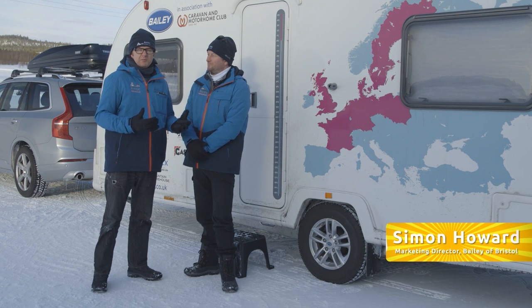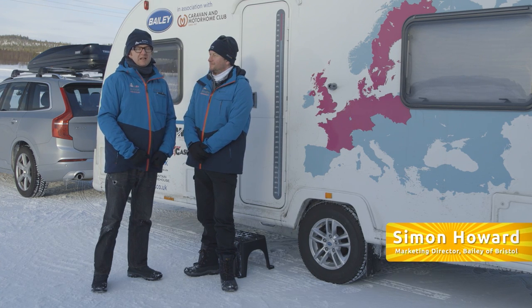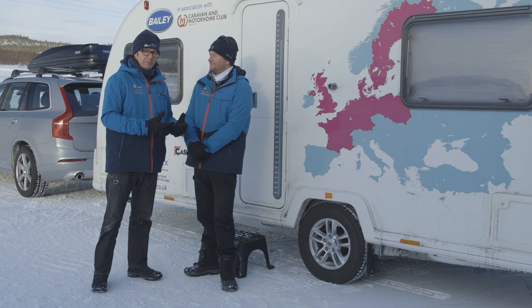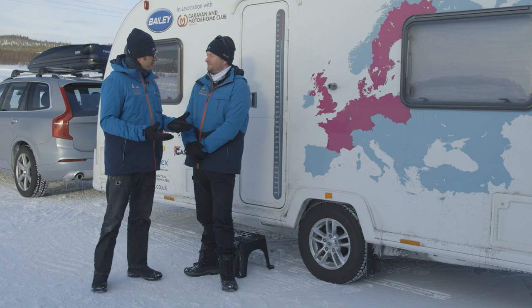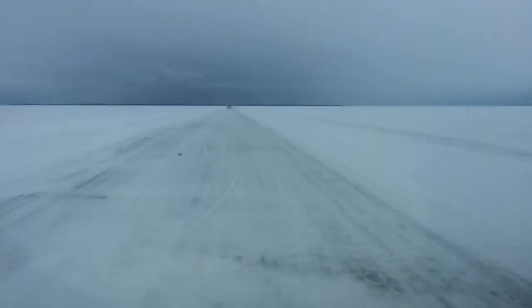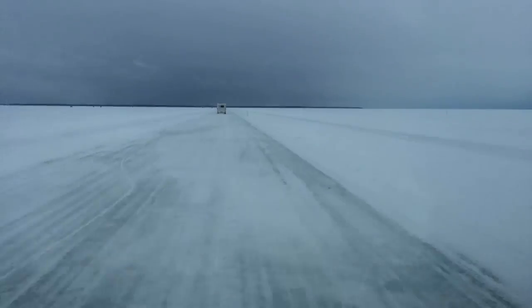But driving caravans and motorhomes in extreme circumstances is only one small part of this story. I'm with Simon Howard from Bailey. The aim of the Arctic Adventure was firstly to show that with modern caravans and motorhomes, which are very well insulated and have great heating systems, you really can use them all year round — they're genuine four-season vehicles — and we wanted to give a practical demonstration of that.